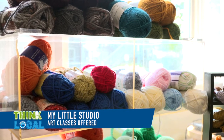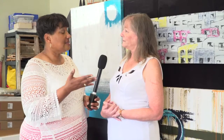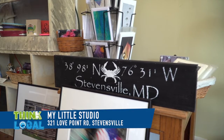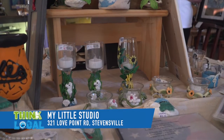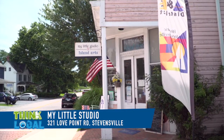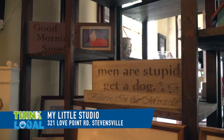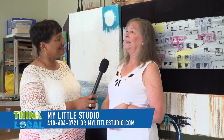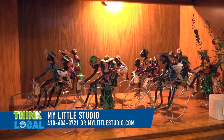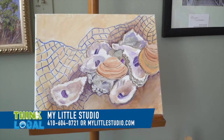If a person wants to contact you for classes, can you tell us your phone number, webpage, and where you're located? We're located in Historic Stevensville, 321 Love Point Road — it's a big two-story pink building, although we occupy the lower floor. Our phone number is 410-604-0721, and our website is mylittlestudio.com, where you can look for classes or what's going on.